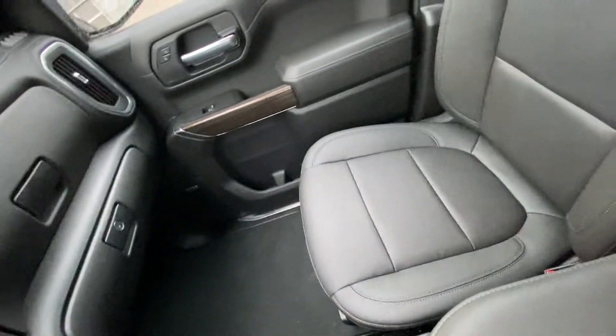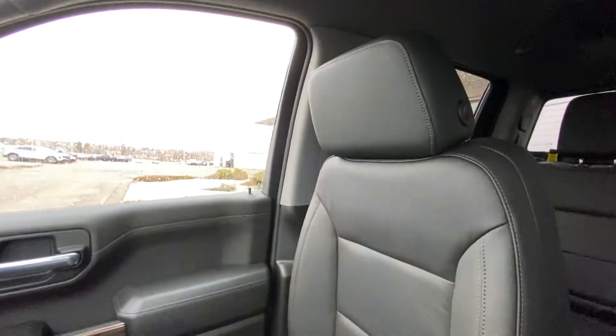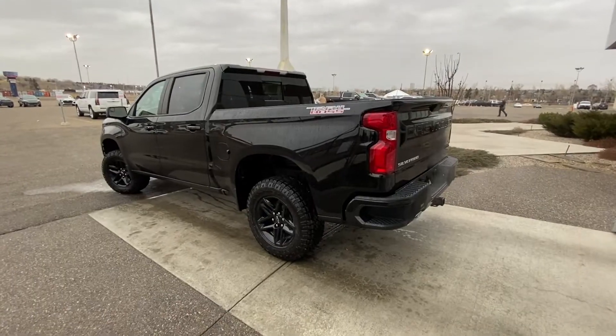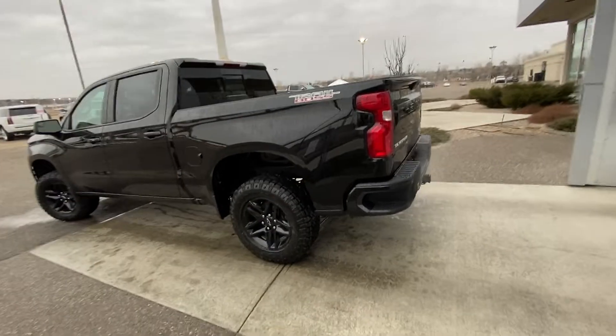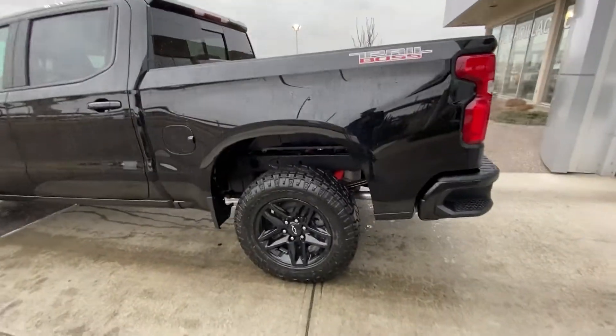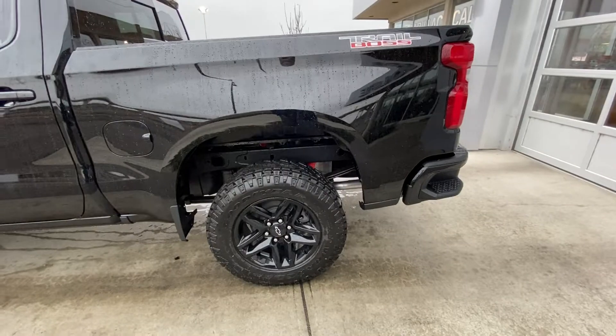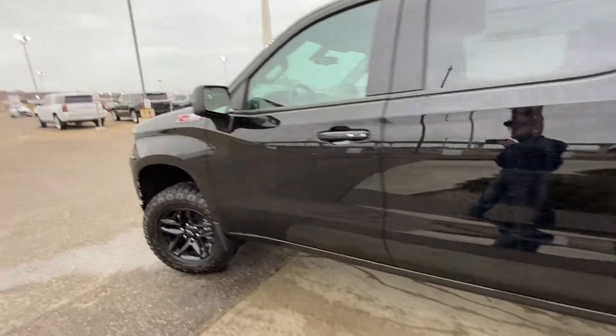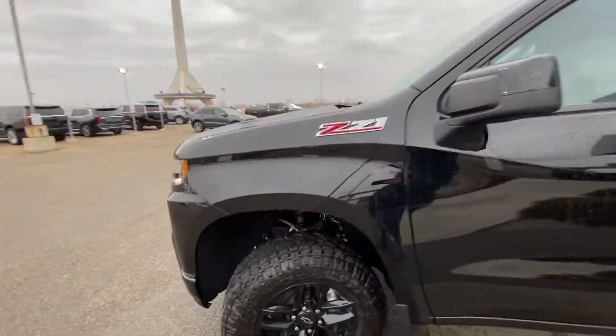The vehicle has all black interior, dual glove boxes, Bose audio, and heated leather seating up front on the LT Trail Boss Silverado. Taking a quick look at the exterior, we do have the 18-inch wheel and tire package with the Goodyear Wrangler DuraTrac all-terrain tires, color matched door handles with keyless entry, and Edition One badging on the front fender.